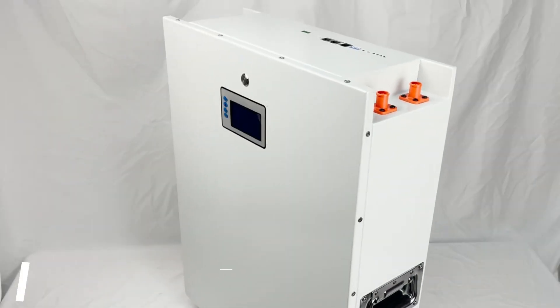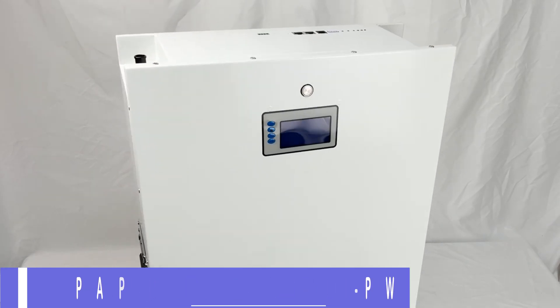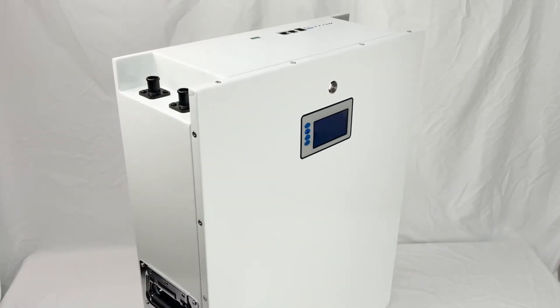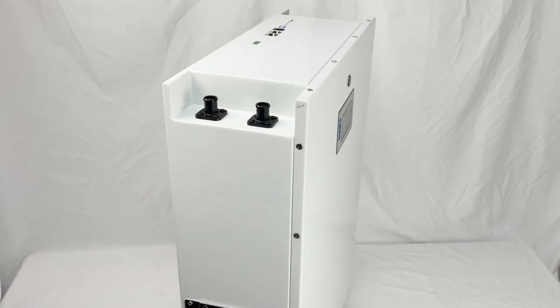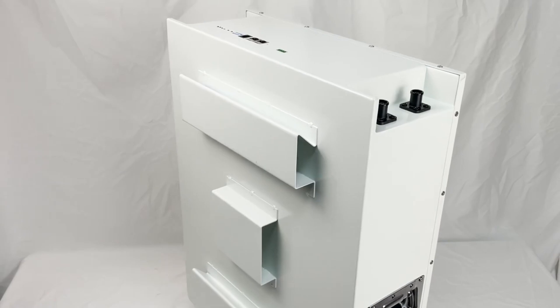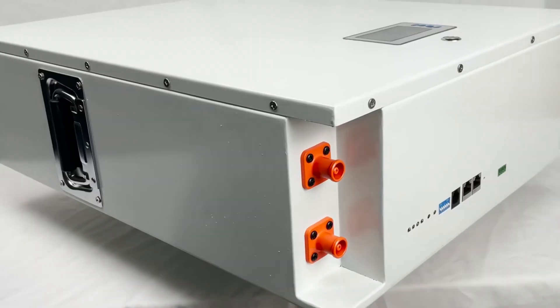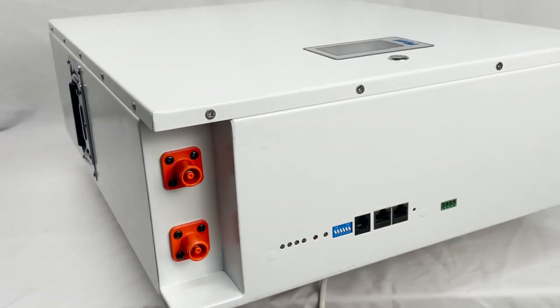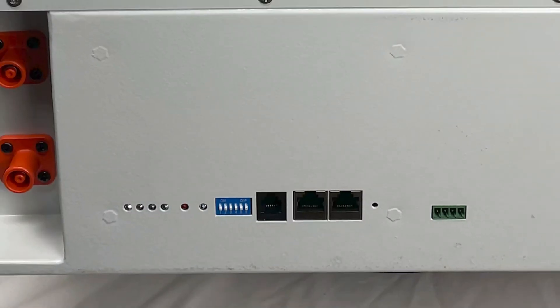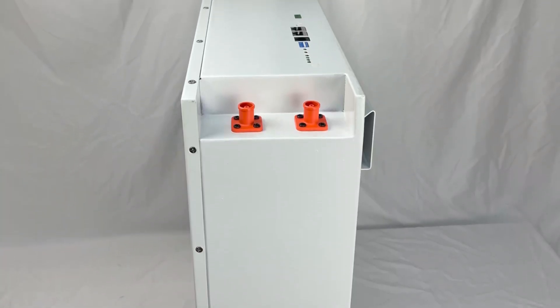Number 2: PAPL LF48100PW LiFePO4 Powerwall. The PAPL LF48100PW LiFePO4 Powerwall is a high-quality energy storage solution that offers numerous features for uninterrupted power supply in your home. With a nominal capacity of 200Ah, it provides ample energy storage for your needs, giving peace of mind during power outages and emergencies.